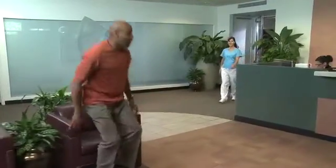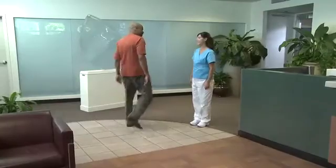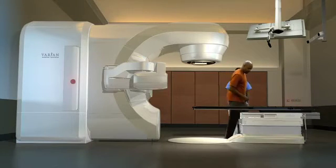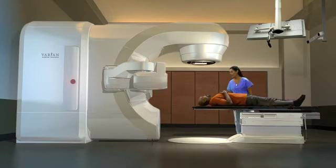Your actual treatments will be administered by a radiotherapist, or RT, who will also guide you through the process. You'll want to wear comfortable clothing, or you may be asked to change into a hospital gown. The treatment takes place in a specially designed room where the radiotherapist will help you lie down on the couch.